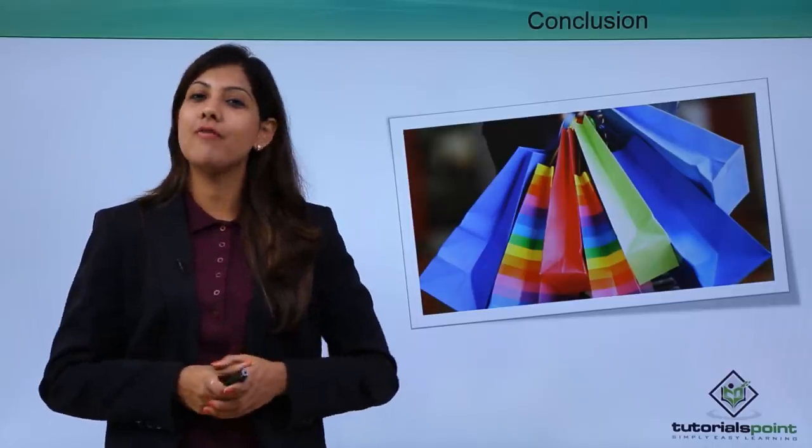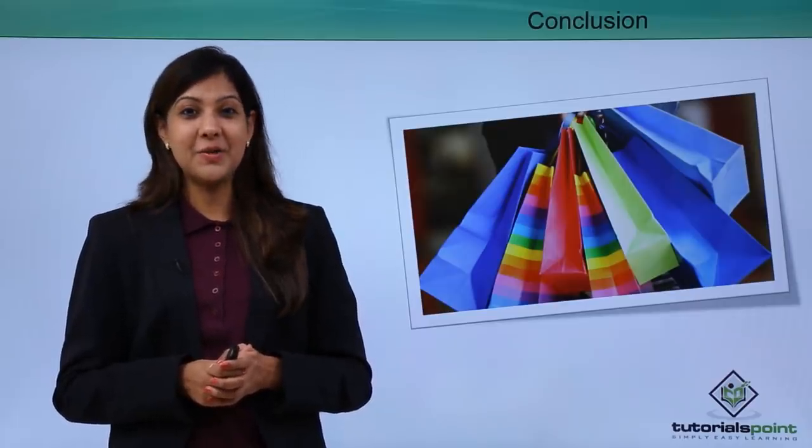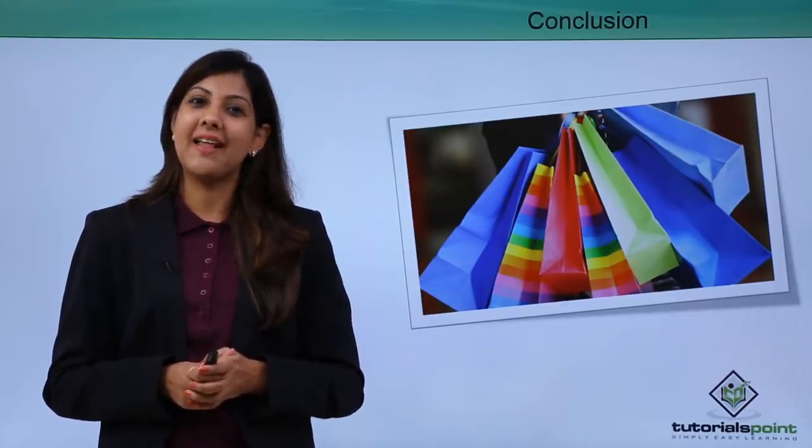That brings us to the end of this module on retail selling skills. I hope you have understood all that we have tried to teach you about selling. Happy selling to you, and keep watching for more videos. Thank you.